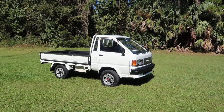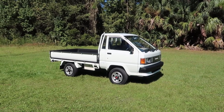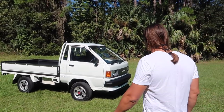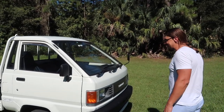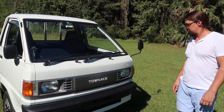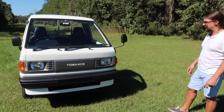Welcome to the 30th episode of Selling Cars at Garanian Corp Garage. Today we have something very special: a 1989 Toyota Townace — a beautiful truck and excellent worker.